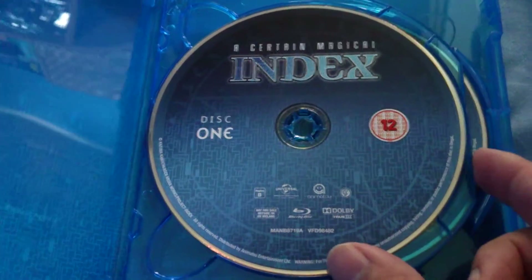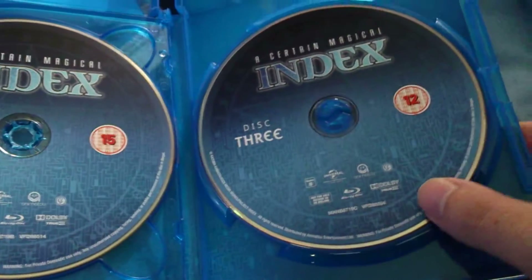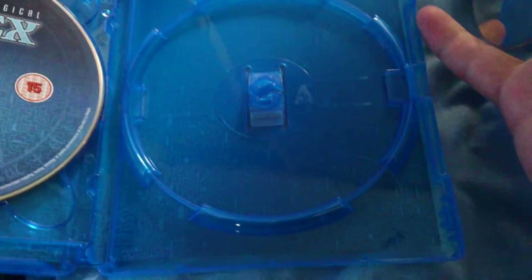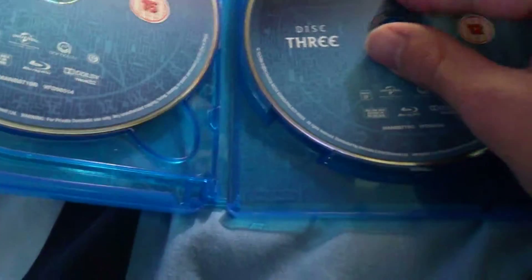There's the spine, and everything's quite normal here — just standard episode listings. The discs are very, very similar to the American release, or at least the American Blu-rays. The only thing I find disappointing is that with the American Blu-ray there's a picture of Accelerator, but here we don't get that. Oh well. This is still a very, very nice set.